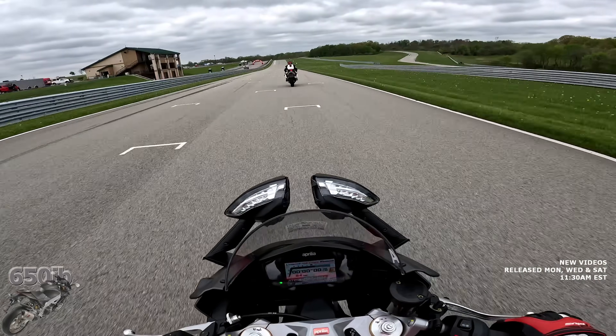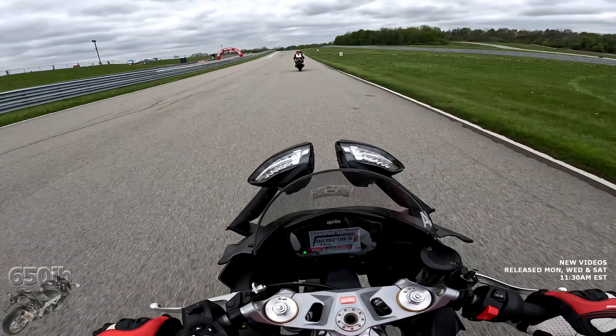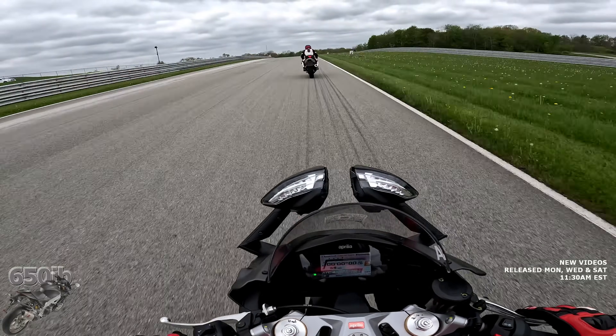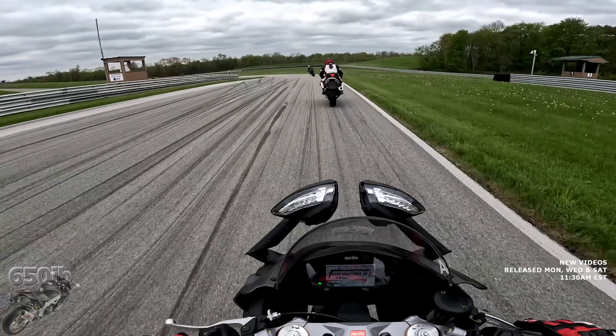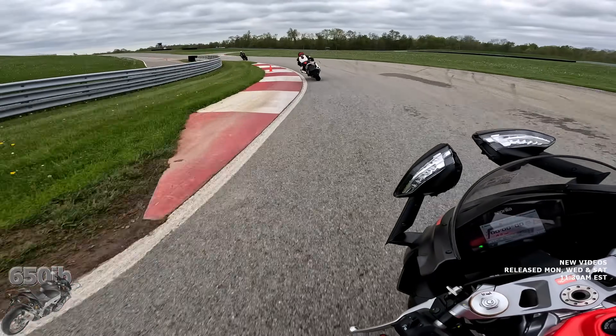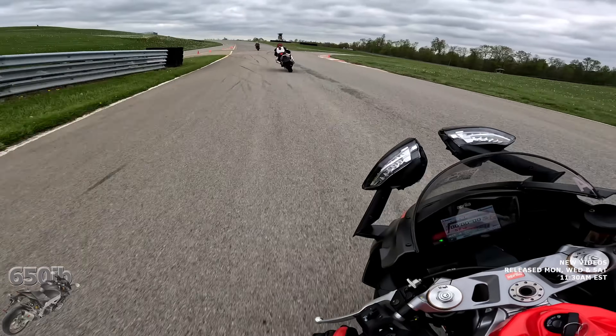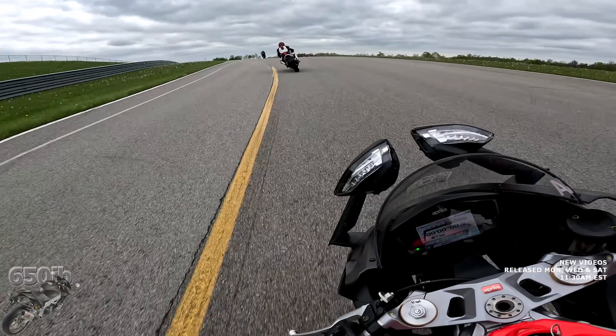I could overtake these gentlemen right here but I choose not to. I'm not out here to race — even though this track is called Pit Race, I'm here to have fun and test out some Aprilia motorcycles. If my track riding isn't to your level of excitement, I'm sorry — I'll try to make up for that with some commentary.